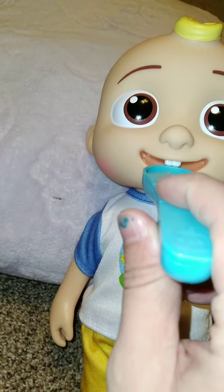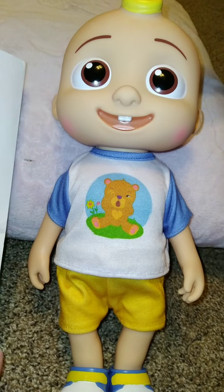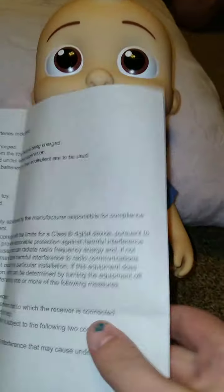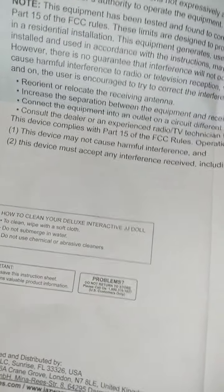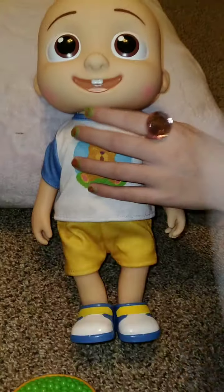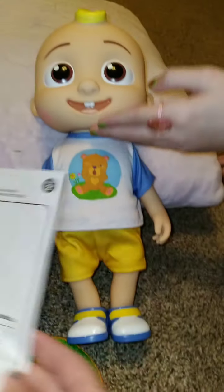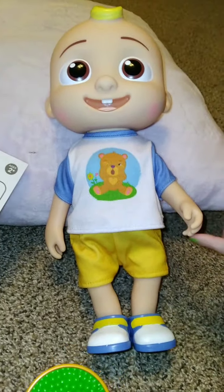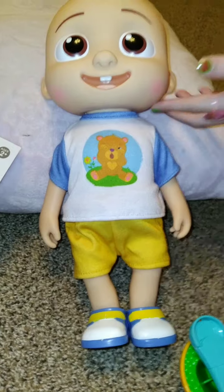We've had him for a few days but we've been so busy we haven't got to play with him a whole lot yet. The instructions even tell you how to clean him — you wipe him with a soft cloth, do not submerge him in water, and don't use chemical or abrasive cleaners. He is a beautiful doll with so much detail. We are very happy with him. Totally worth $12 — we would have paid $15, but the guy probably just wanted to get rid of some of the stuff they had.